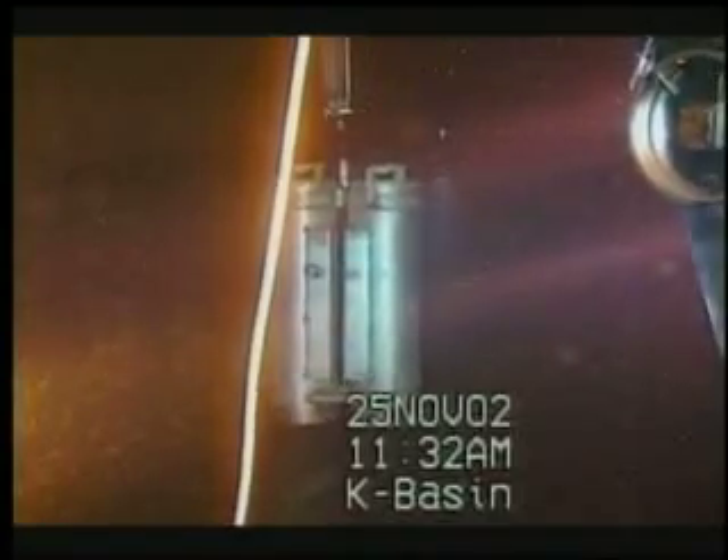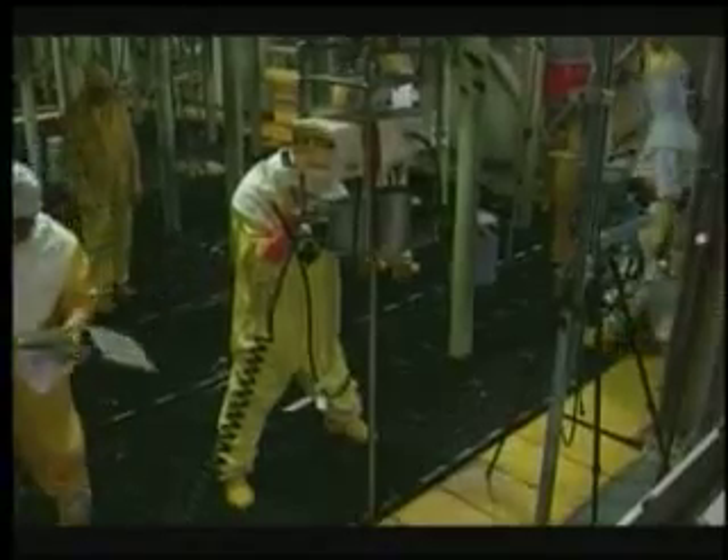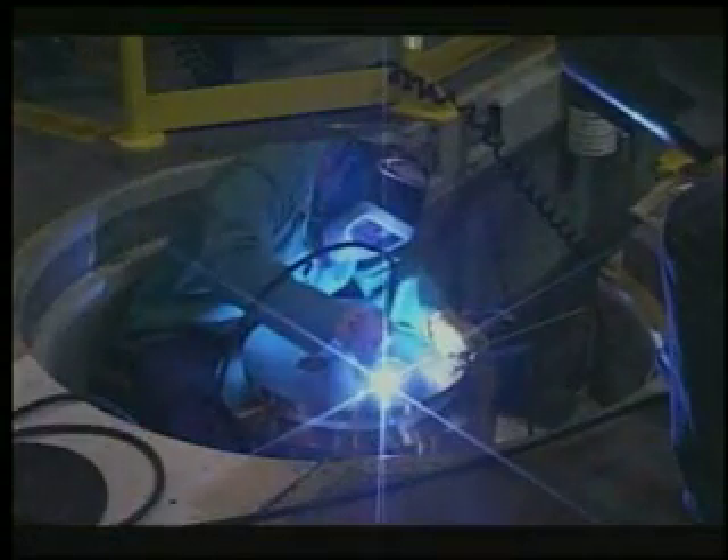During the spent fuel campaign, Fluor Hanford workers removed 55 million curies of radioactivity, which was 95% of the radioactive material along the Columbia River. They then welded permanent covers on the fuel casks.